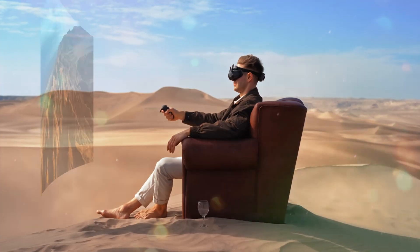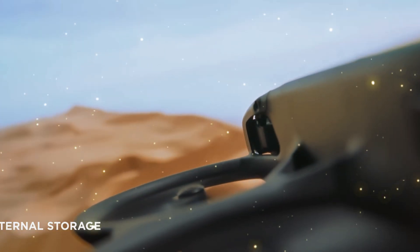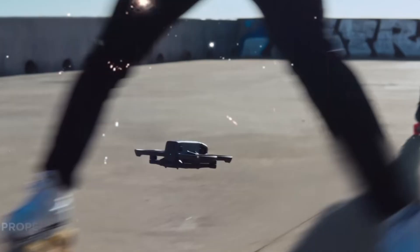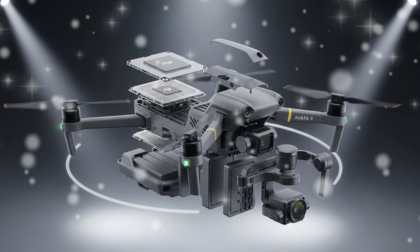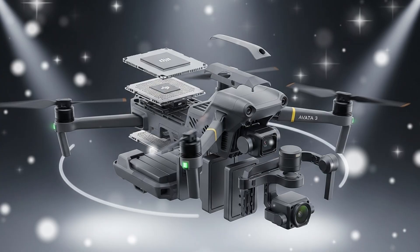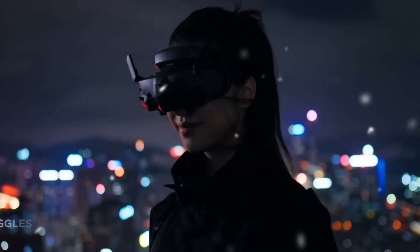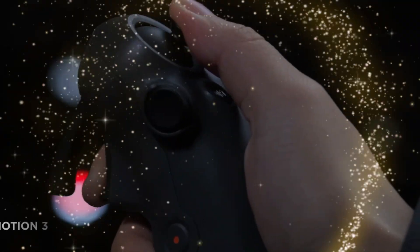Stop. Whatever drone you are currently flying, whatever footage you are capturing, whatever limitations you are accepting, you can forget it. Because the world's biggest drone manufacturer is about to pull off a move nobody saw coming. For years, FPV pilots and 360 creators have been forced to choose — do you chase the adrenaline rush of first-person view, or do you chase the invisible drone, spherical cinematic masterpiece? You had to buy two different machines. That era is over.